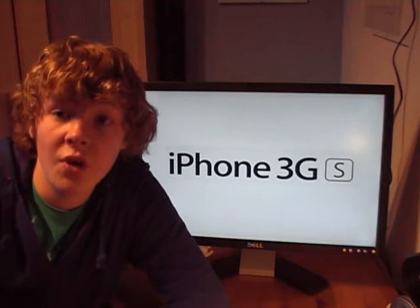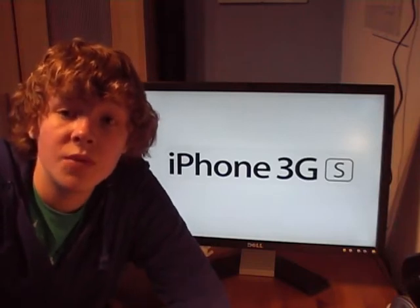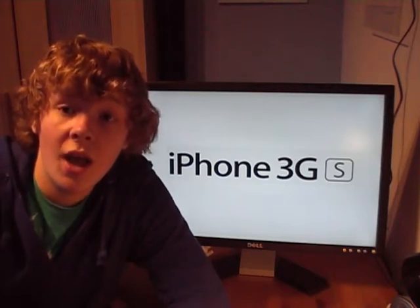Hello and welcome to A Green Man Video. I'm Matt. I've been making videos recently talking about the Keynote at the Worldwide Developers Conference. They have announced a new iPhone today at the Keynote, and it's called the iPhone 3GS.